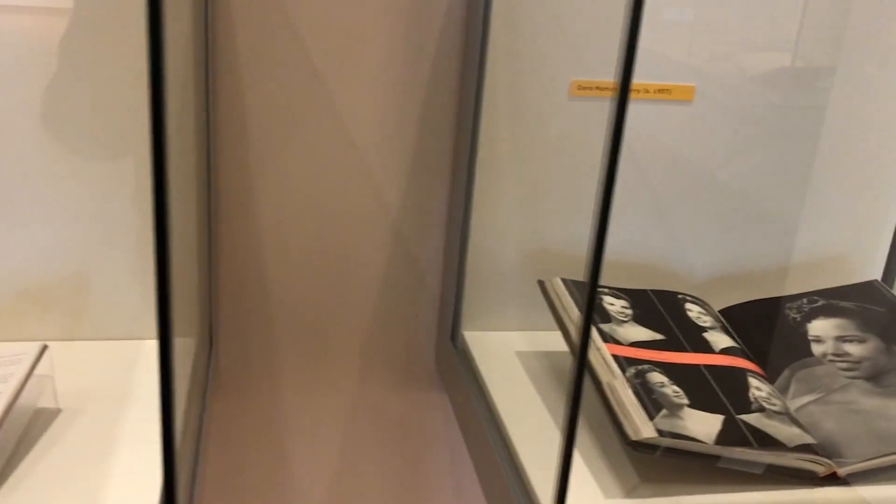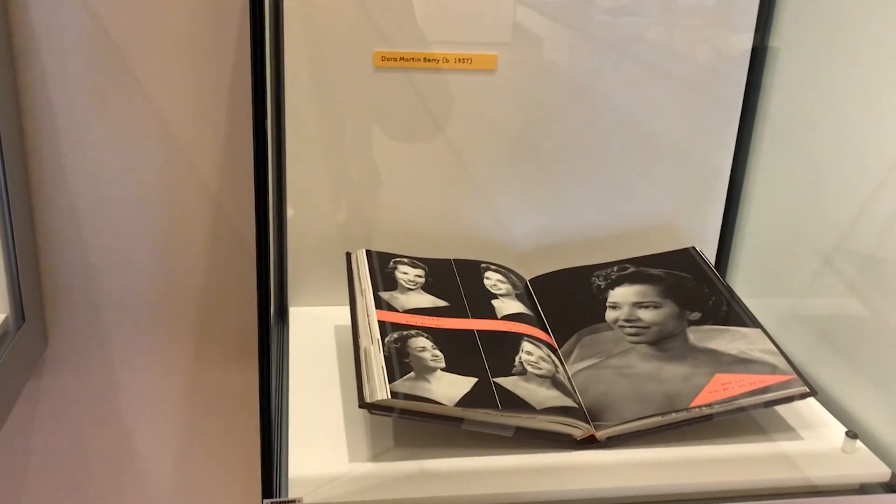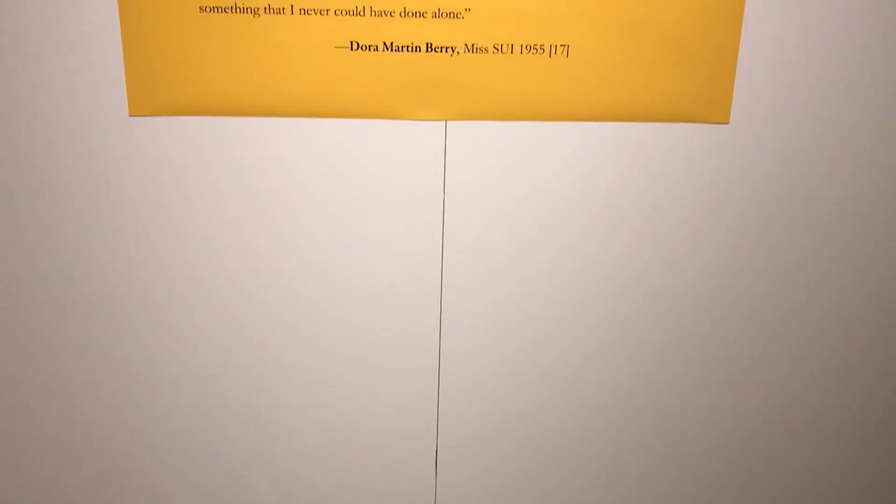I had the opportunity to discuss this exhibit with Jennifer Masada, the strategic communication manager for the UI libraries. She told me the inspiration behind the Invisible Hawkeyes exhibit.